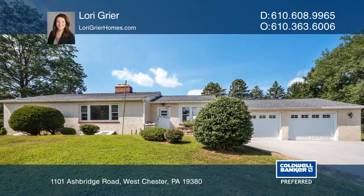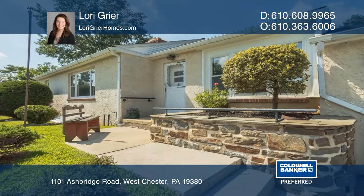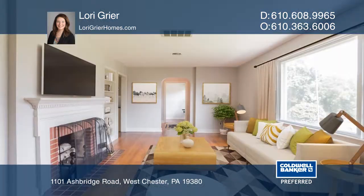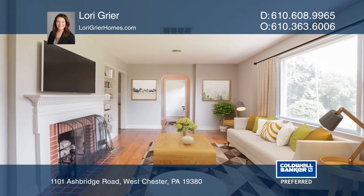Prepare to fall in love with this delightful three-bedroom ranch home located just minutes from West Chesterboro with all of its restaurants, shops, and activities.